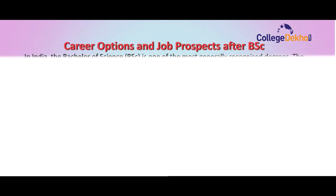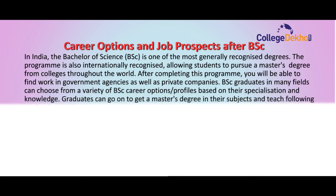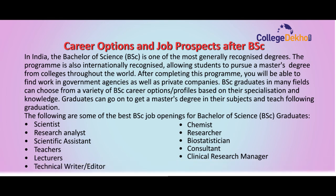Lastly, we will cover career options and job prospects after BSc. In India, the BSc is one of the most generally recognized degrees, and the program is also internationally recognized, allowing students to pursue a master's degree from colleges throughout the world. BSc graduates can find work in government agencies as well as private companies, and can choose from a variety of career options based on their specialization. Some of the best BSc job profiles include: Scientist, Research Analyst, Scientific Assistant, Teacher, Lecturer, Technical Writer or Editor, Chemist, Researcher, Biostatistician, Consultant, and Clinical Research Manager.